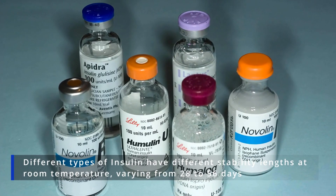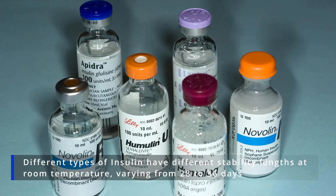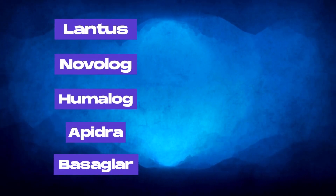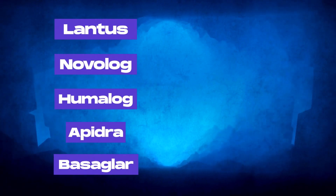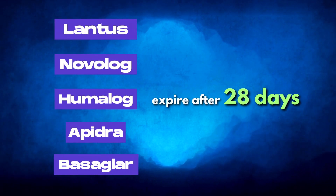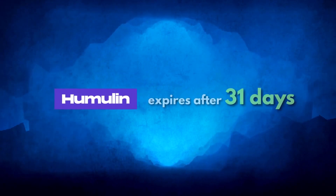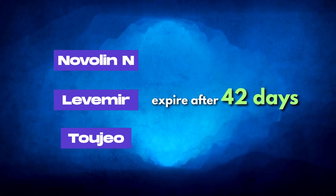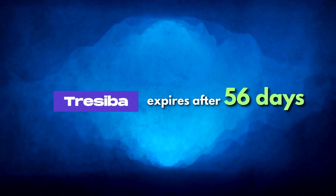Different types of insulin have different stability lengths at room temperature, varying from 28 to 56 days. Lantus, Novolog, Humalog, Apidra, and Basaglar expire after 28 days. Humulin expires after 31 days. Novolin-N, Levemir, and Toujeo expire after 42 days. Tresiba expires after 56 days.